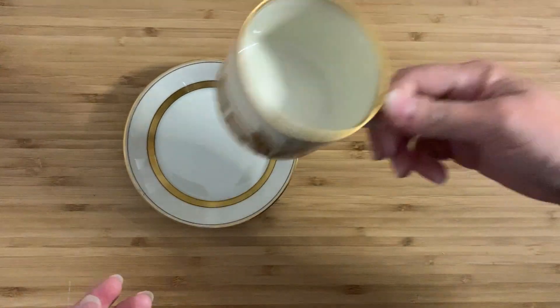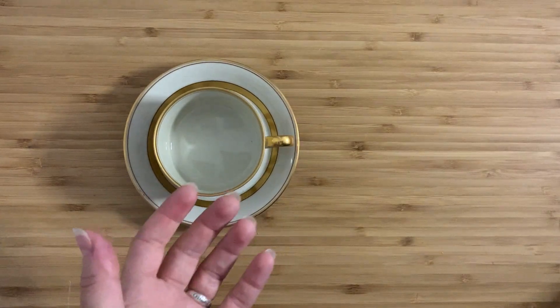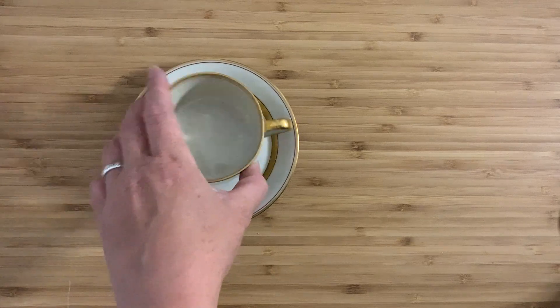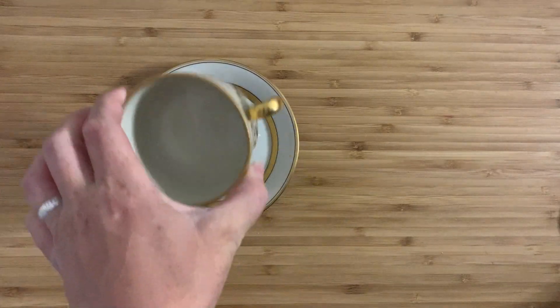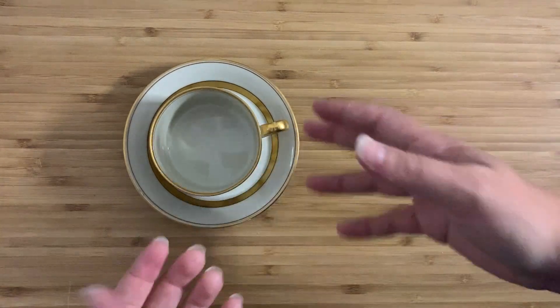One thing I was actually wondering about is whether this is actually a set that goes together. A lot of the time if you have a saucer, it should have like a little divot or a little kind of impression where the cup actually sits into. Not in this case. I did go and look this up because I wanted to be sure.